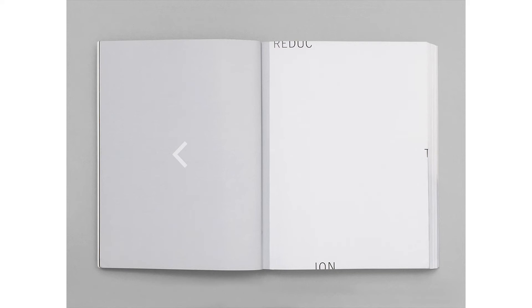I also wanted to play around a little bit with the type. I wanted to push the title for each section — for example 'reduction' — to the further edges of the page just to create a composition. I pushed it as far as the type could possibly go, but without actually losing sight of what it says.